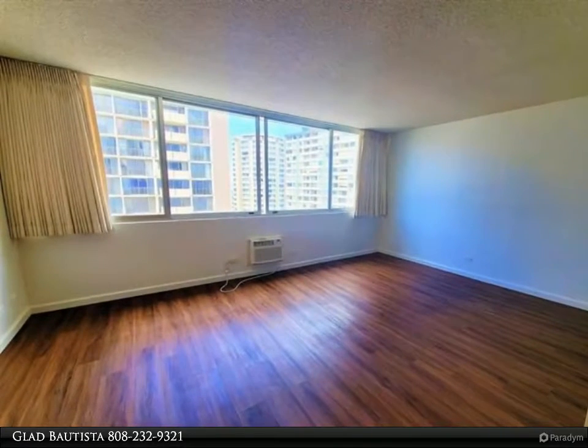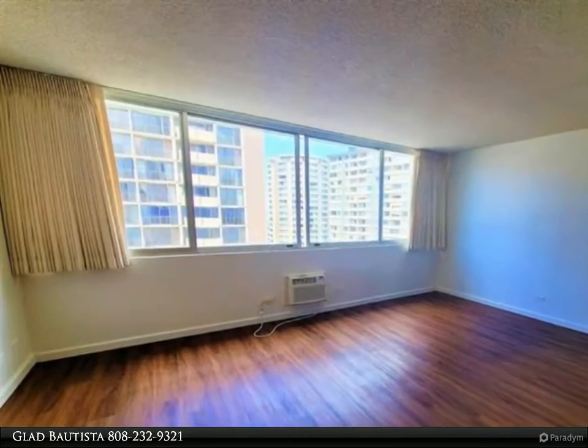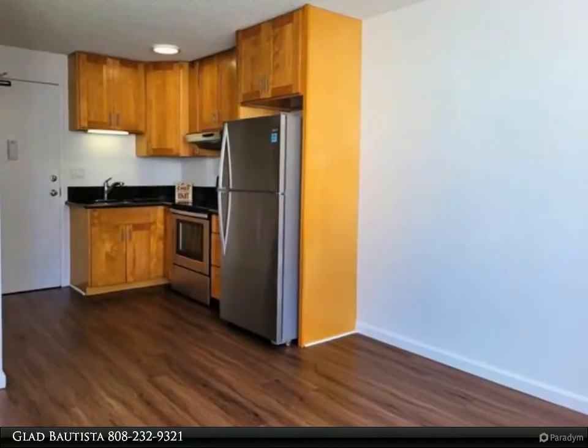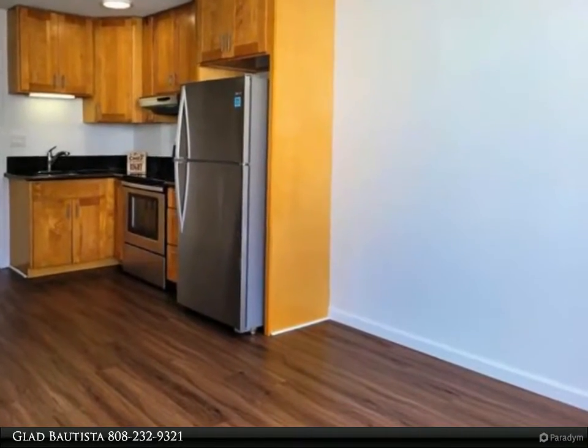This Coldwell Banker Realty Waikele Property Video is presented by Glad Bautista. Move-in ready studio in a secured building that requires a key fob to go straight only to your floor, pool area, parking, and lobby area.